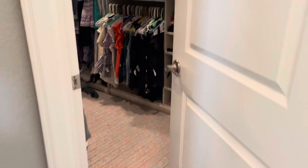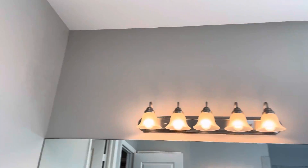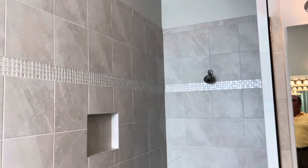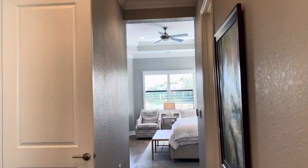You have one closet here and one on the other side. This is the way back out of the master and then into the master bathroom itself — what a nice-sized shower with his and hers. I think that's everything.